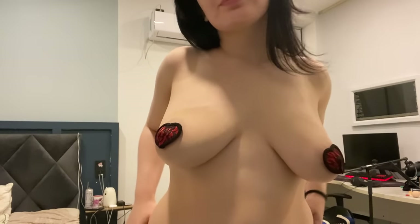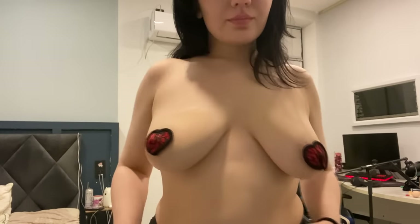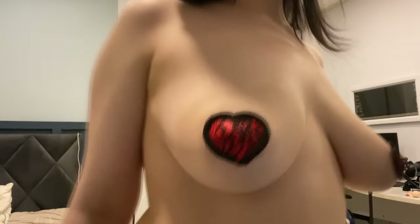Let's begin our adventure with the stunning red lace heart-shaped pasties. These delicate beauties are crafted from intricate red lace, forming an enchanting heart shape that exudes charm and elegance. Whether you're attending a romantic dinner or a special event, these pasties will definitely make a statement.